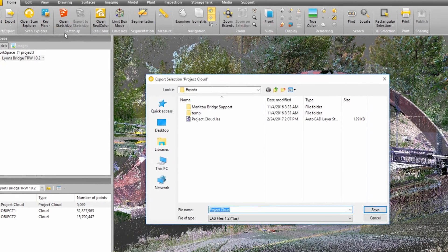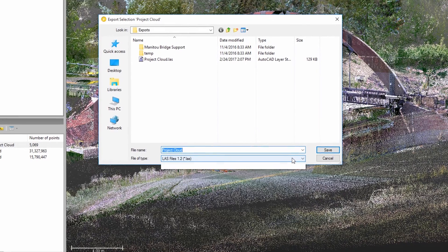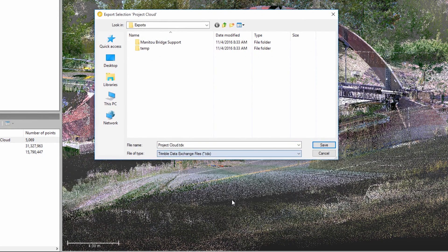In addition, we've also added a new file format, TDX, which allows you to share the data between Trimble Business Center and Trimble Real Works.